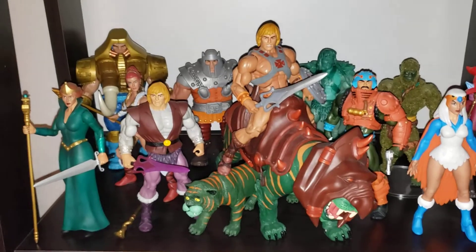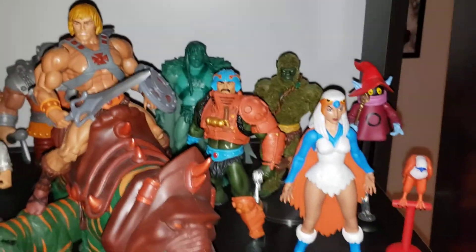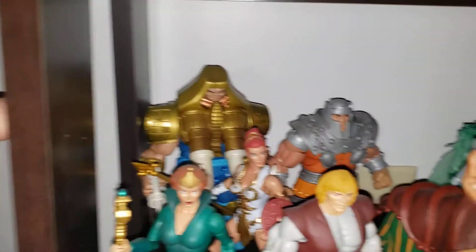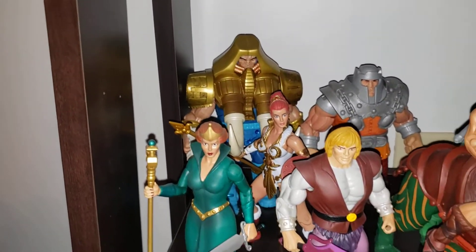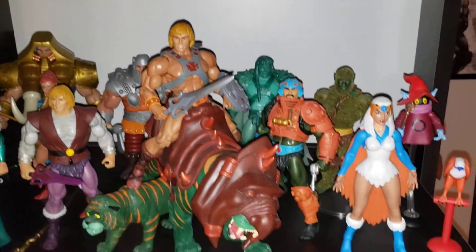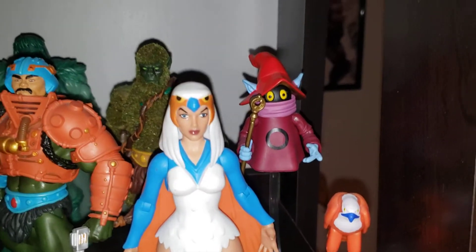More Masters of the Universe Classics: Mossman — still smells great — Man at Arms, Spirit of Grayskull back there, Tuskador, who I don't really know much about but I just thought he was a cool looking figure. Teela, Prince Adam, Cringer, Battle Cat, He-Man, Man at Arms, Sorceress, Orko — one of my favorite toys when I was a kid.